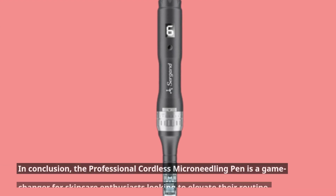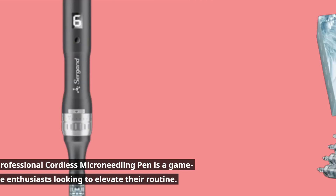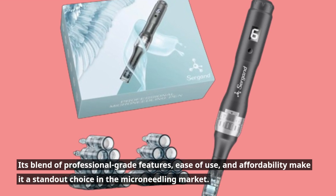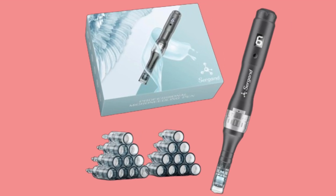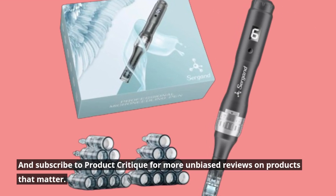In conclusion, the professional cordless micro-needling pen is a game-changer for skincare enthusiasts looking to elevate their routine. Its blend of professional-grade features, ease of use, and affordability make it a standout choice in the micro-needling market. That wraps up our review. If you found this video helpful, don't forget to like, comment, and subscribe to Product Critique for more unbiased reviews on products that matter.